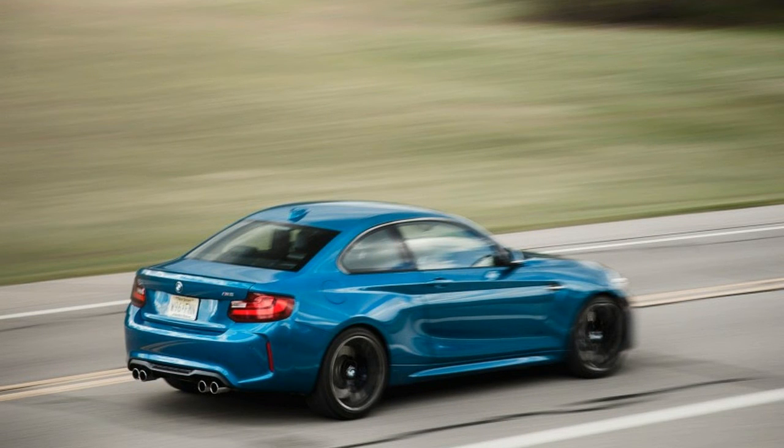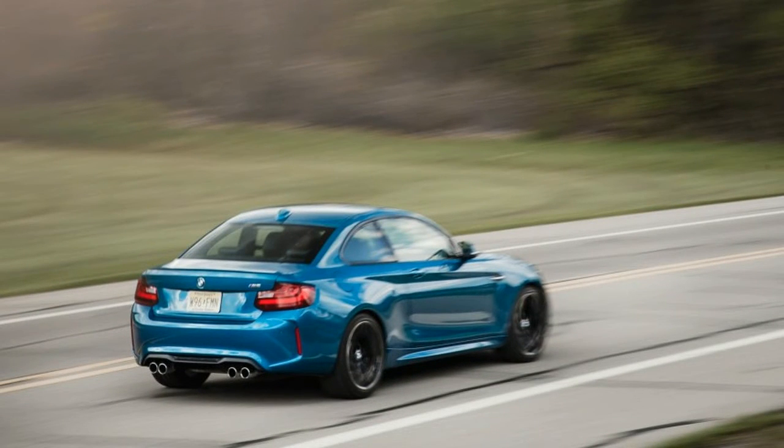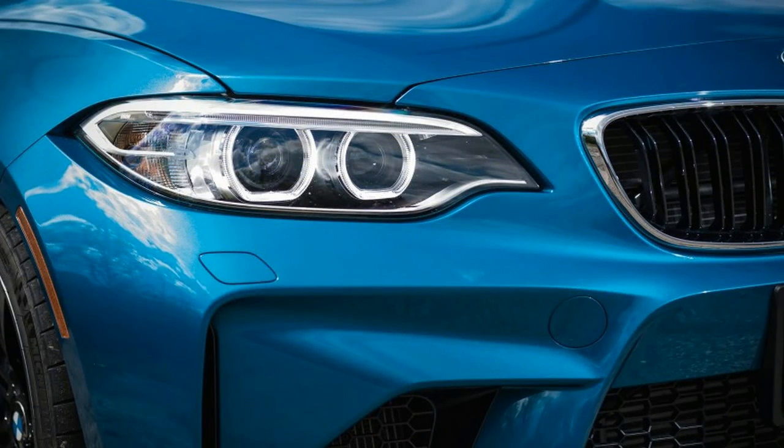BMW's dual-clutch automatic does cost an extra $2,900 in the M2, which starts at $52,695 in base form.